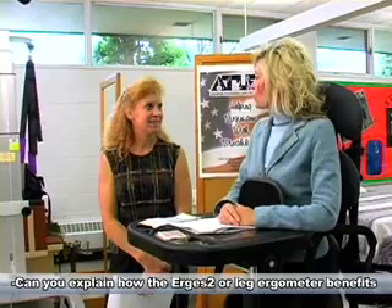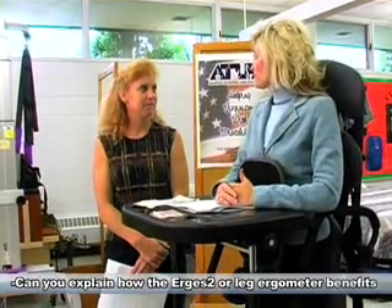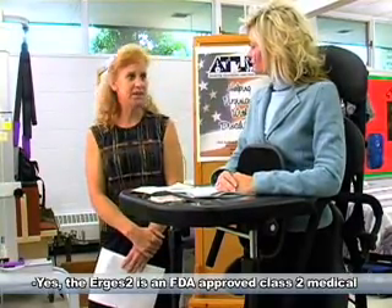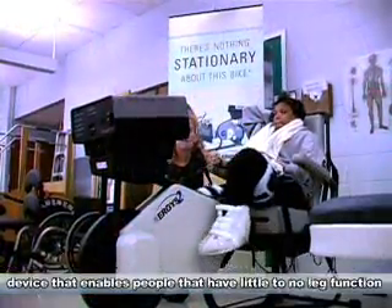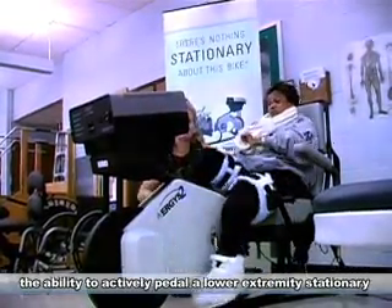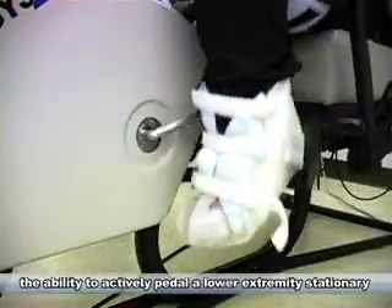Can you explain how the Ergis II, or Leg Ergometer, benefits your clients? Yes, the Ergis II is an FDA-approved Class II medical device that enables people who have little to no leg function the ability to actively pedal a lower extremity stationary bicycle type apparatus.